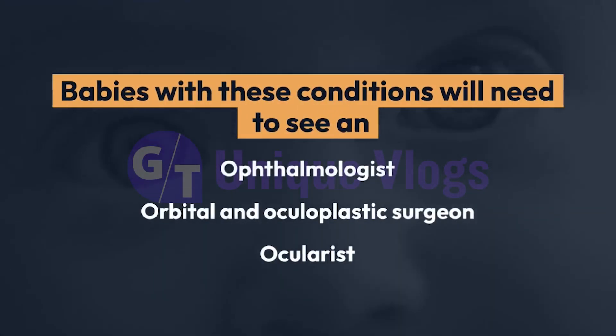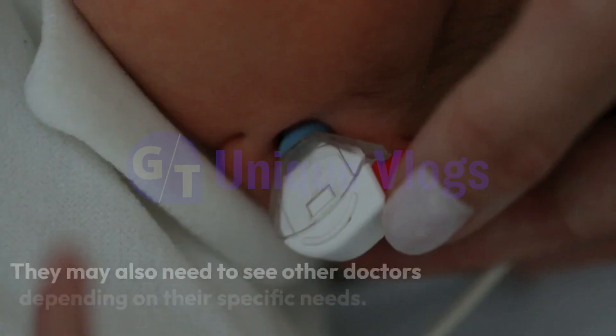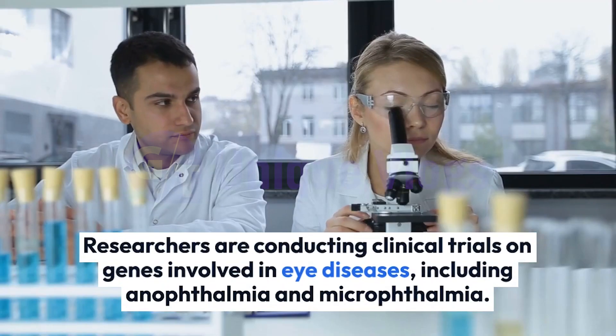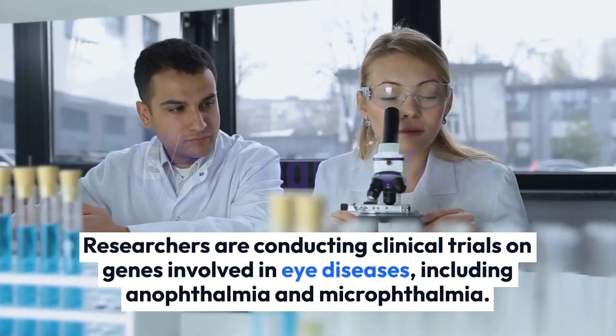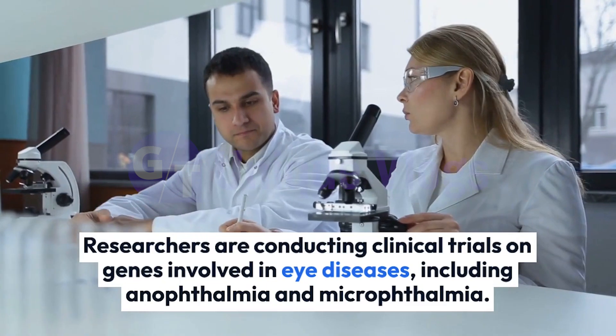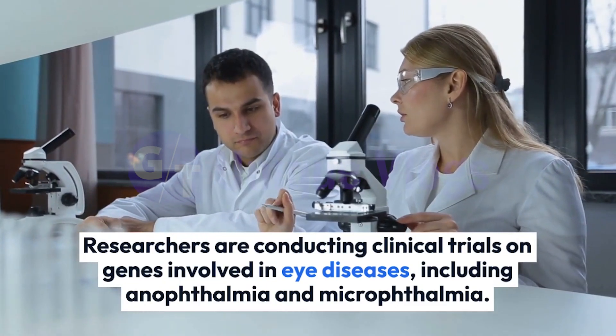Babies with these conditions will need to see an ophthalmologist, an orbital and oculoplastic surgeon, and an ocularist. They may also need to see other doctors depending on their specific needs. Researchers at NEI's Ophthalmic Genetics Clinic are conducting clinical trials on genes involved in eye diseases, including anophthalmia and microphthalmia.